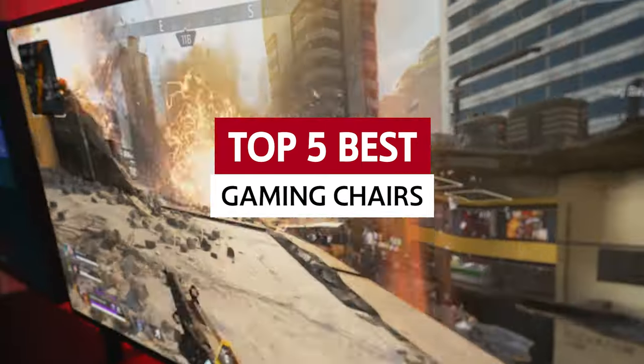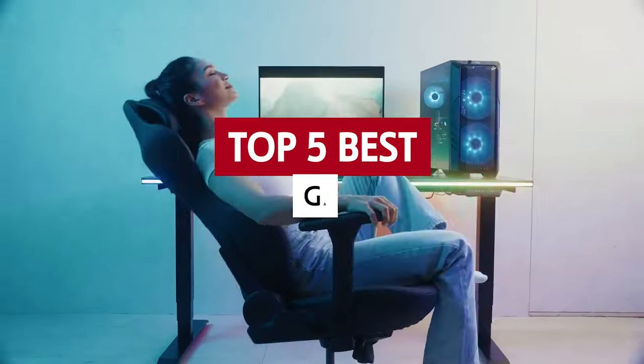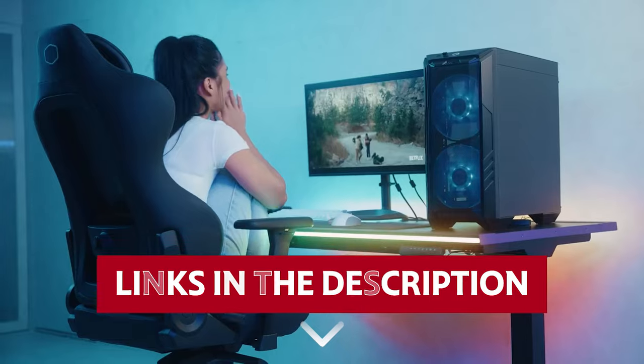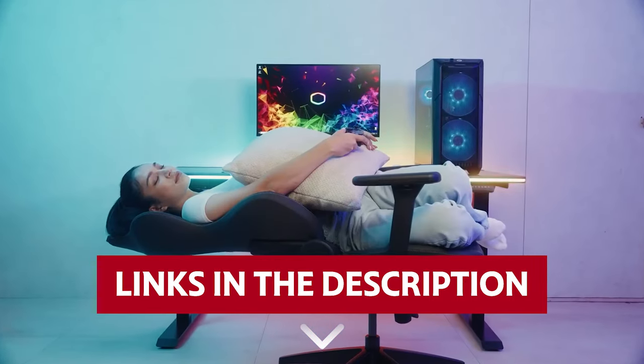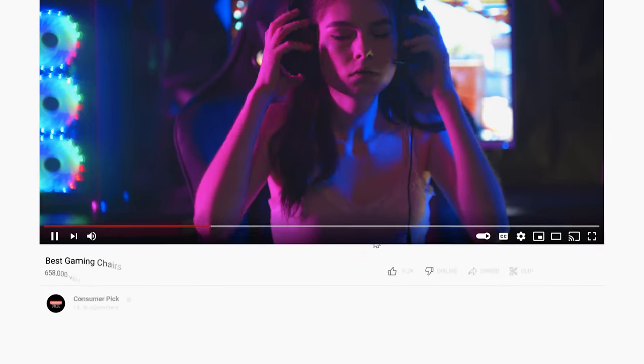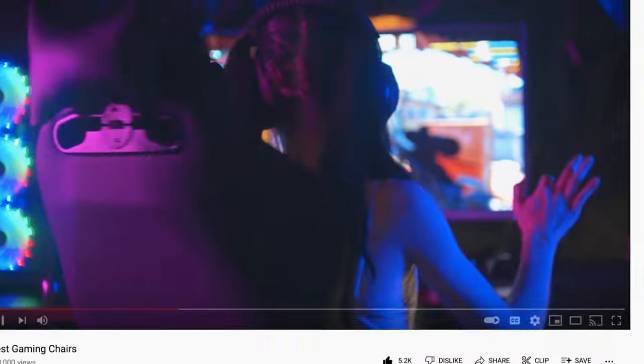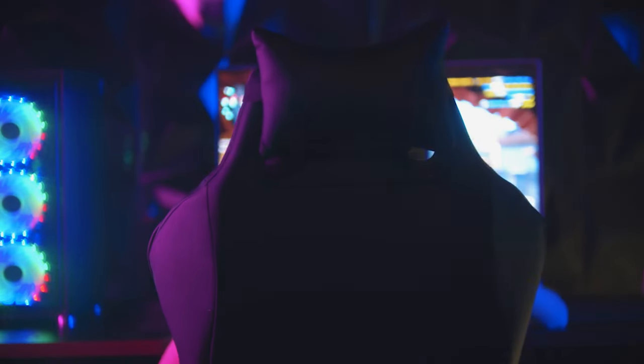Stay tuned for our top picks and tips on finding the best gaming chair to keep you comfortable during those marathon gaming sessions. Links to all products mentioned in this video are in the description below. You can also find more detailed analysis and comparison tools on our website, consumerpick.com. Like this video, hit the subscribe button, and ring the bell to stay updated. Ready for the listicle? Let's dive right in.